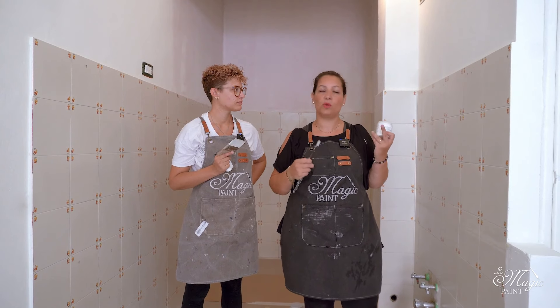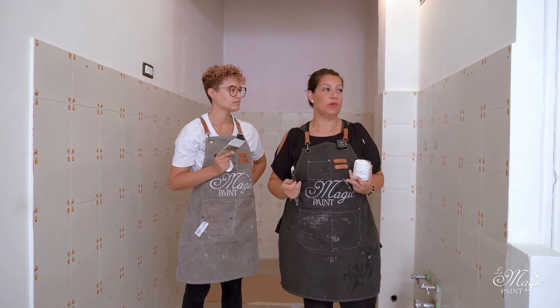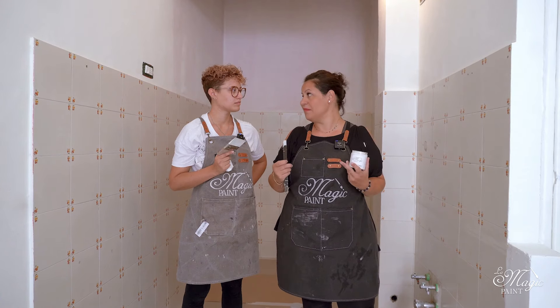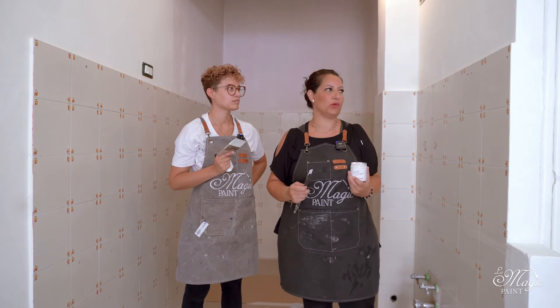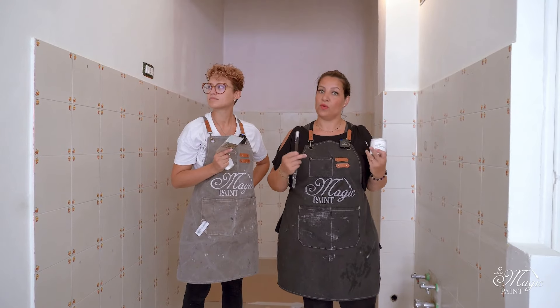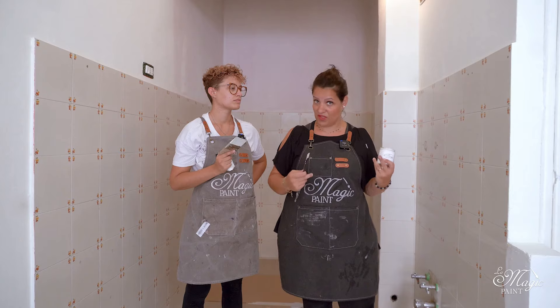All these holes need to be filled with putty — you should only start painting once the putty is completely dry. Sometimes, for very large holes on tiles, it may be necessary to apply two coats of grout, so always take this into account when you start working on tiles.